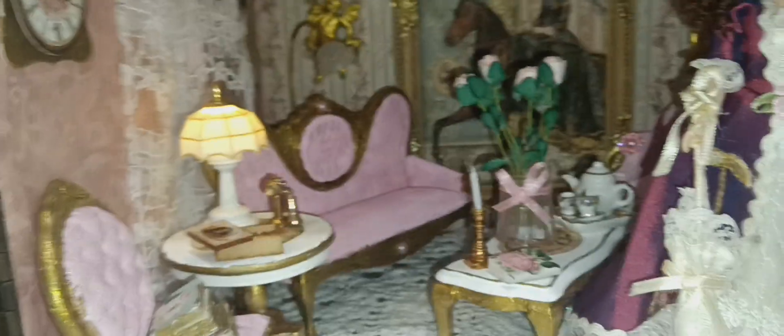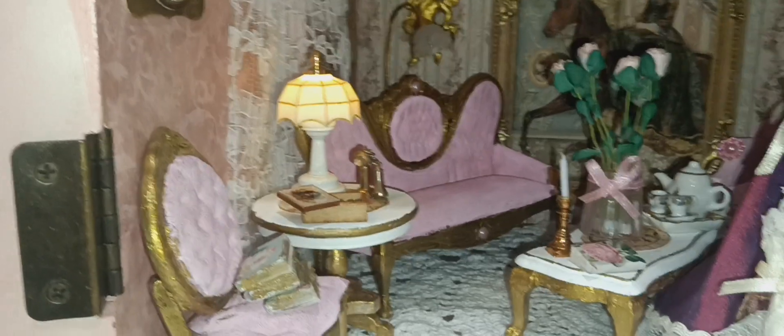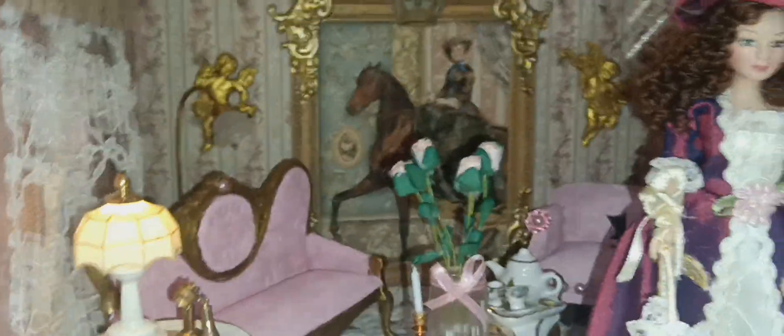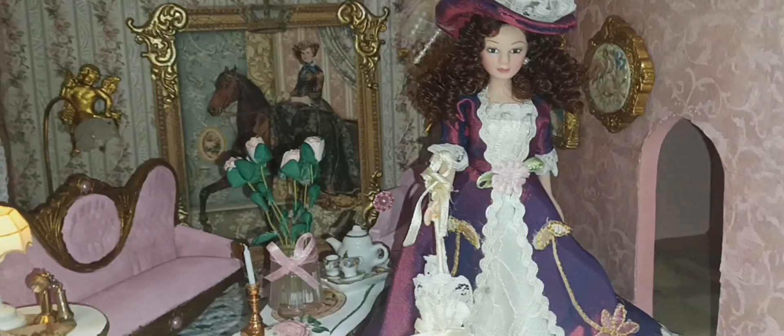I painted the furniture — the table in the middle and the one where the lamp is. I painted that and added like a decoupage with a little picture there. This was a doily I bought at a thrift. The only thing I have left to do, guys, to tie everything in is do the ceiling of the house.